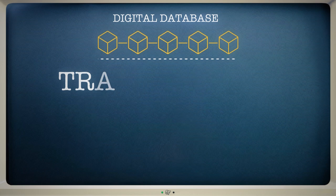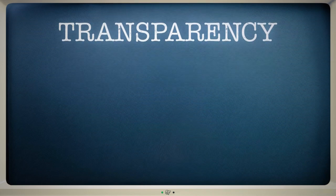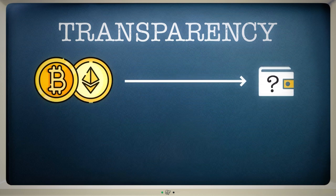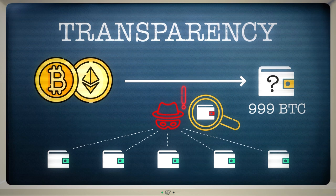Blockchains also deliver transparency. Online explorers allow you to track where Bitcoin and Ether is sent and how much is stored in individual crypto wallets. This can be especially valuable after a hack, because the world can see where stolen funds end up.